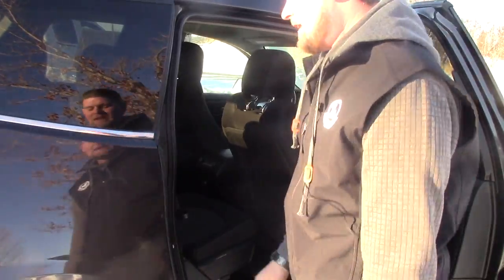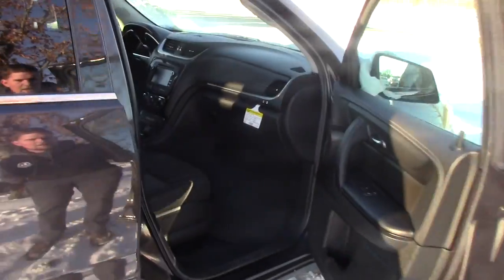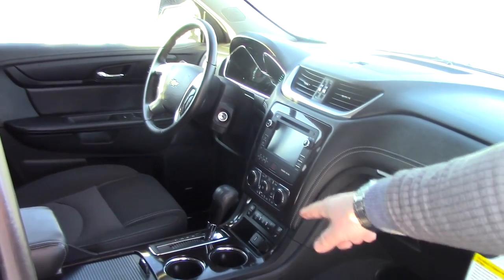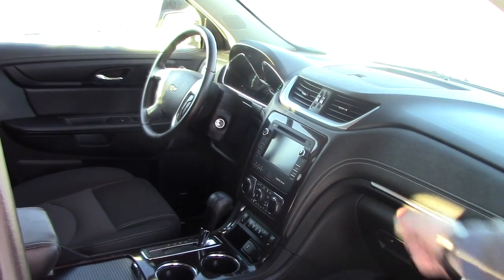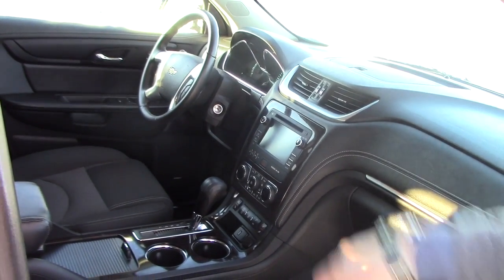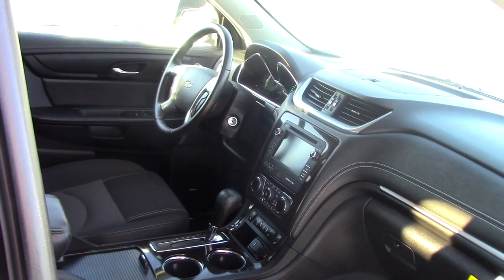A lot of families that I've sold them to have absolutely loved their Traverse. Up front, most importantly you have heated seats, triptronic transmission, a 7 inch touchscreen with a backup camera, cruise control, hands-free Bluetooth, and you also have 4G LTE wifi hotspot.